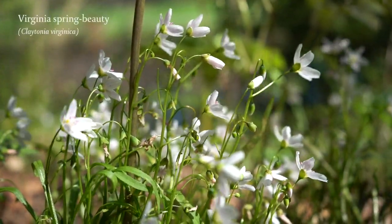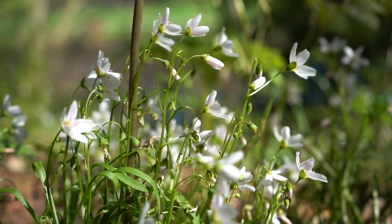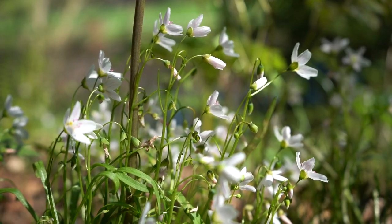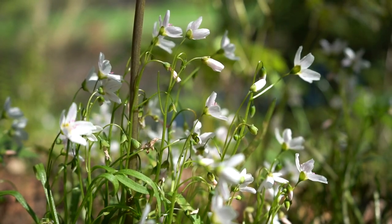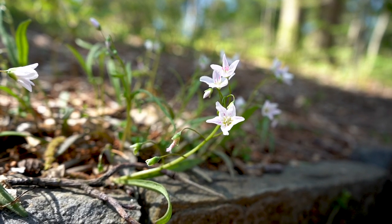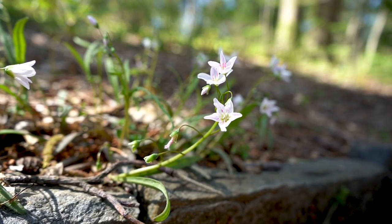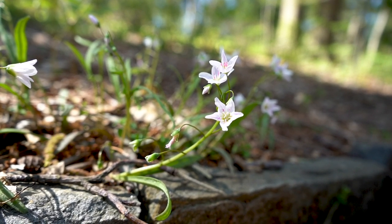Spring Beauty is one of our very first native wildflowers to bloom here in Pennsylvania. It doesn't reach more than six inches, so you need to get down low to properly appreciate it. Spring Beauty's petals are often striped pink, and it has pink pollen, so the early native bees that come to visit end up covered in pink too.